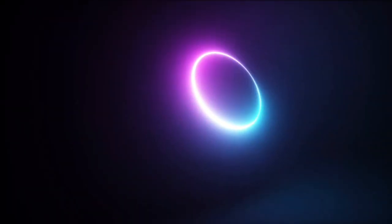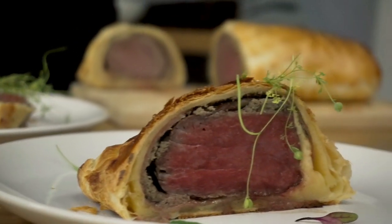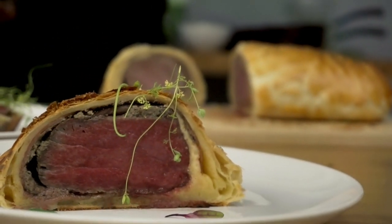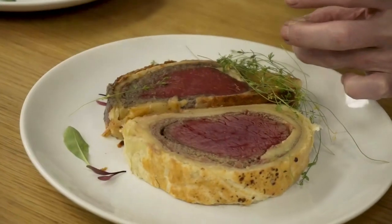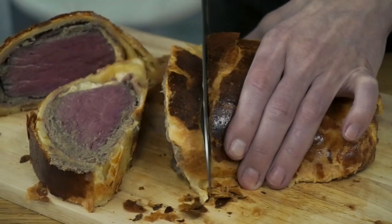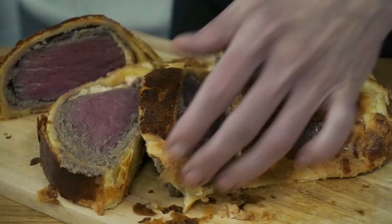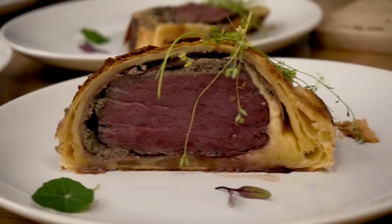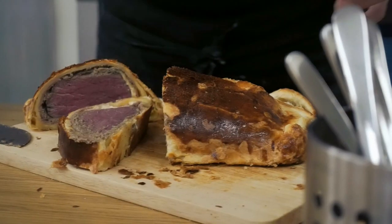Next we have the beef wellington, which is a steak dish of English origin made out of fillet steak coated with pâté and a mixture of mushrooms, onions or shallots, herbs such as parsley or thyme, and black pepper sautéed in butter, wrapped in puff pastry then baked in the oven. Some recipes include wrapping the coated meat in a crepe or parma ham to help retain the moisture and prevent it from making the pastry soggy.